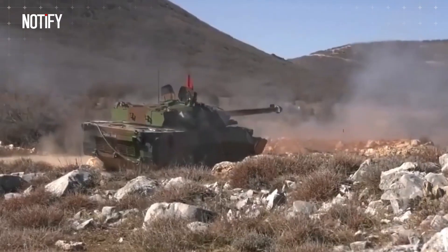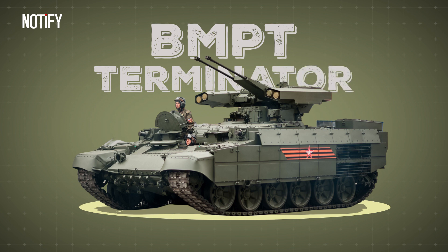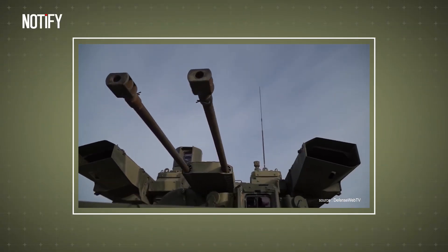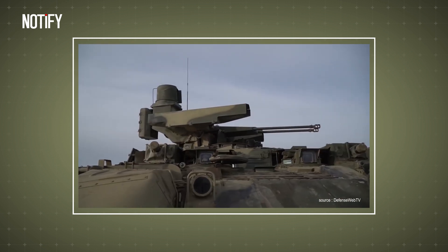One example of a tank destroyer support vehicle that continues to be discussed is Russia's BMPT Terminator. This vehicle is specialized as a city warfare specialist. The BMPT Terminator has been developed since 1998 and has been in use from 2011 to the present.